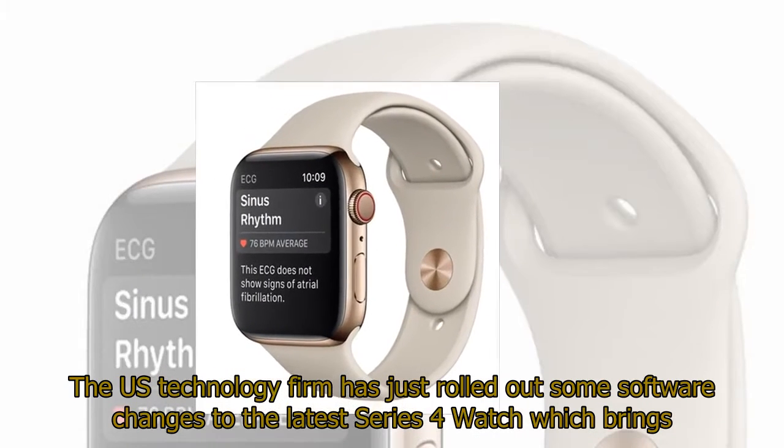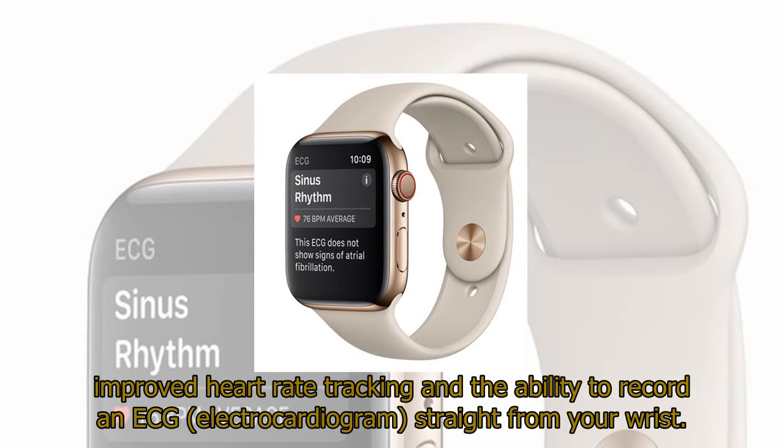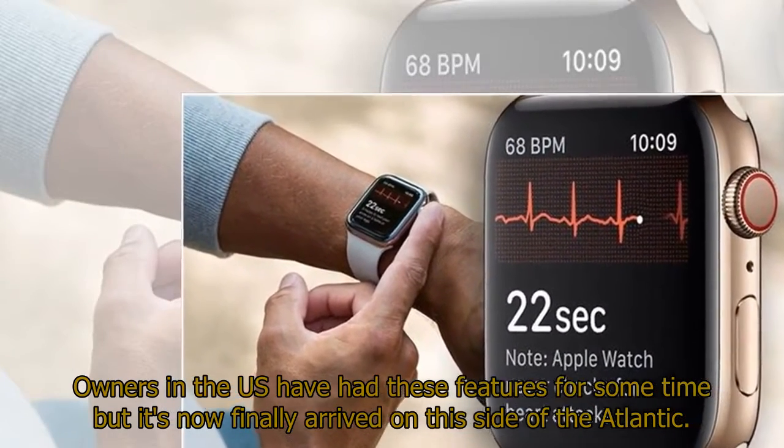Apple has just pushed out a major update to its Series 4 devices, allowing users to record an instant ECG and get alerts if their heart appears to have an irregular rhythm. The US technology firm has just rolled out software changes to the latest Series 4 watch which brings improved heart rate tracking and the ability to record an ECG — electrocardiogram — straight from your wrist. Owners in the US have had these features for some time, but they have now finally arrived on this side of the Atlantic.